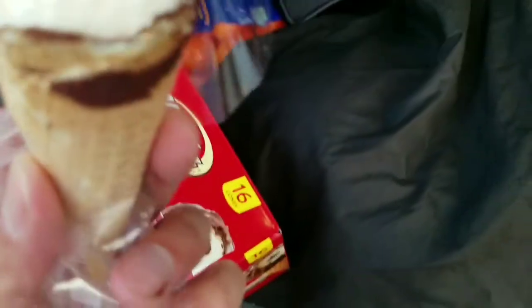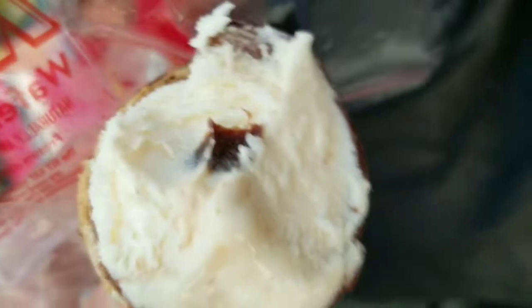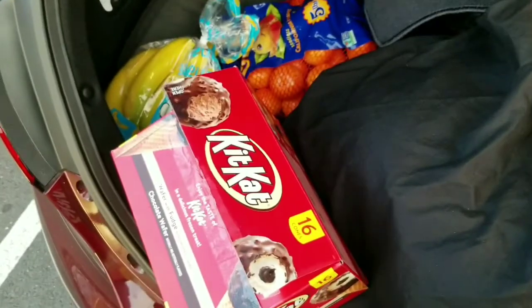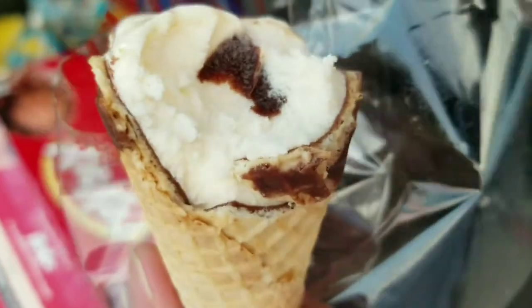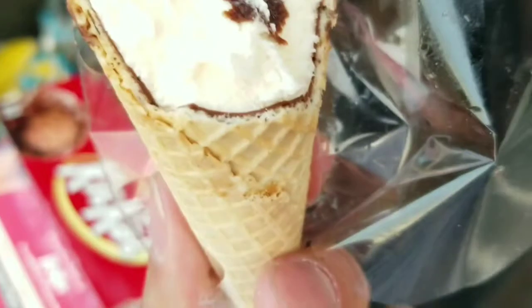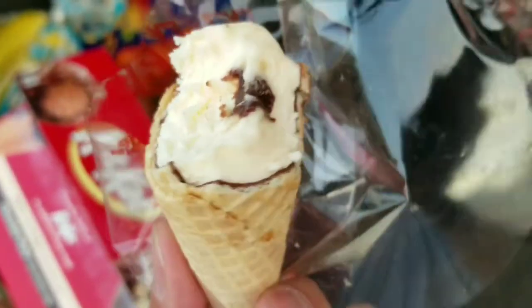I kind of miss the peanuts from the Nestle crunch one. The vanilla ice cream definitely tastes sweeter than the Nestle crunch one. I like the crispy cone though.